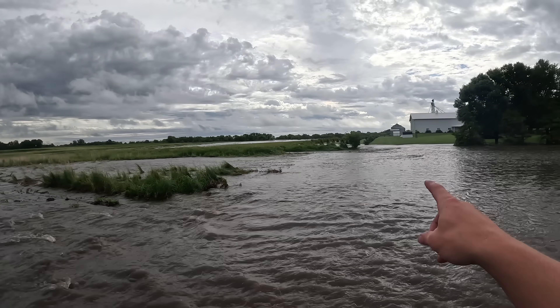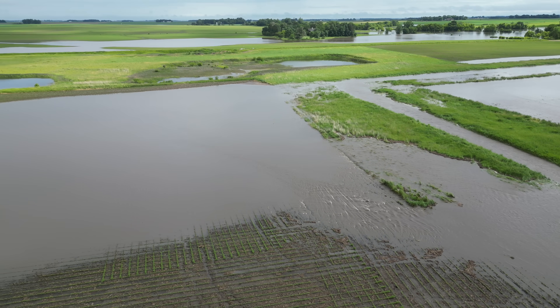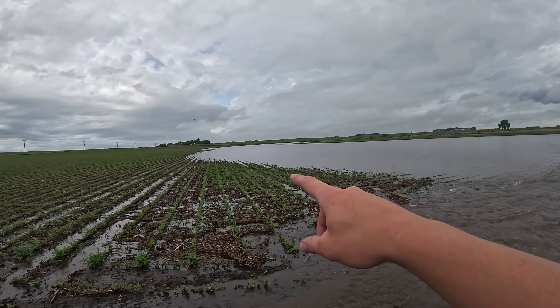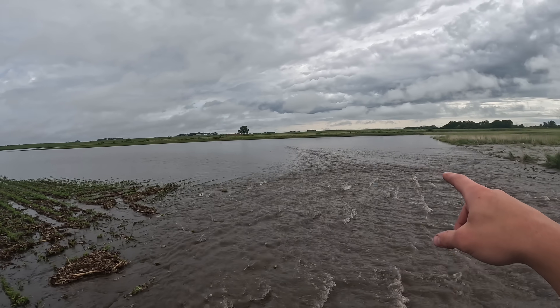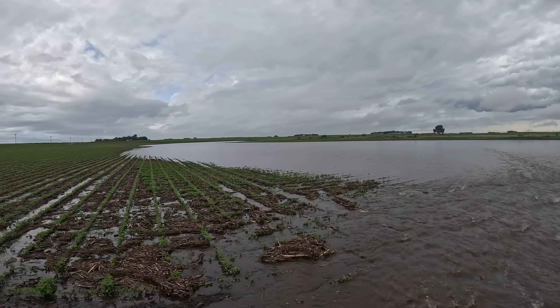Farther in this field, you can see where that drainage ditch has overcome the tall grass — it's supposed to just run through there, but because it overran, it's backfilling into the field. We have a good 15 to 20 acres of just standing and moving water.